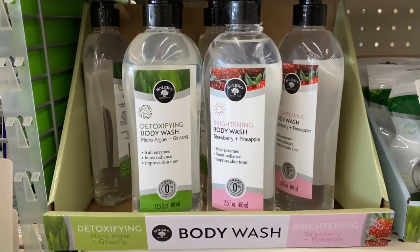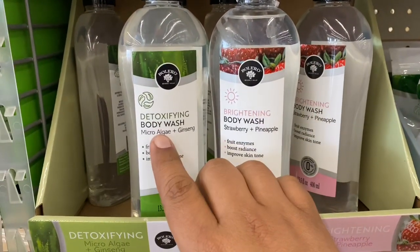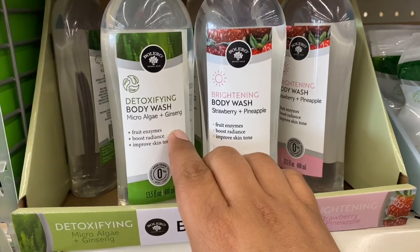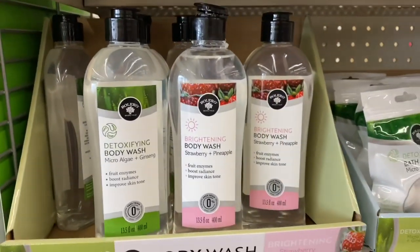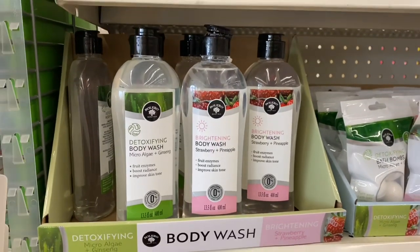Oh, and more Bolero — they do have the Bolero body wash, the detoxifying body wash with microalgae and ginseng, and strawberry and pineapple, and body brightening. This is a great deal. I'm just really blown away by the amazing deals I'm finding at Dollar Tree today. Please run to your local Dollar Tree and get stuff because this is not going to last.